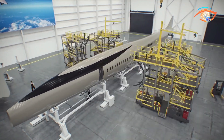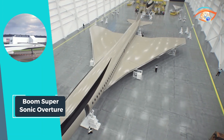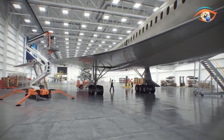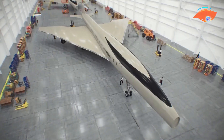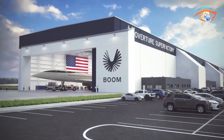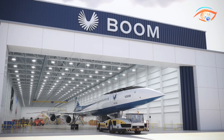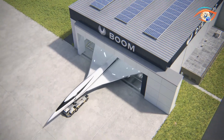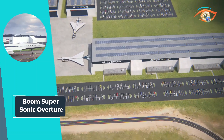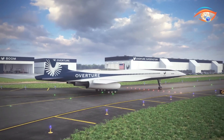Soaring at a cruising altitude of 60,000 feet, the Boom Overture offers an unparalleled flying experience. Its maximum range of 7,867 kilometers ensures it can connect distant cities with ease, making long-haul flights more efficient and convenient. The aircraft can accommodate 64 to 80 passengers, combining luxury with cutting-edge technology to deliver superior comfort and speed. The Boom Supersonic Overture promises to transform aviation, offering a glimpse into the future of fast, sustainable, and efficient air travel.